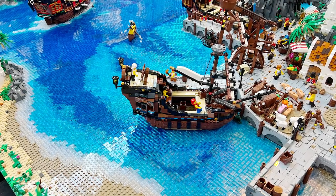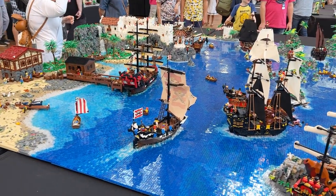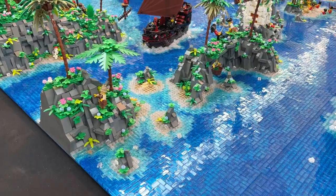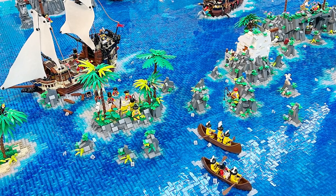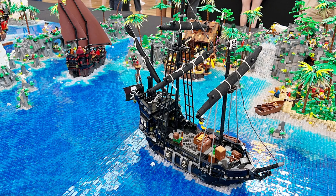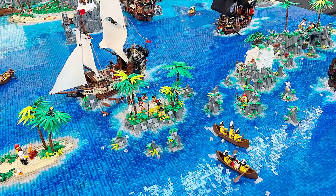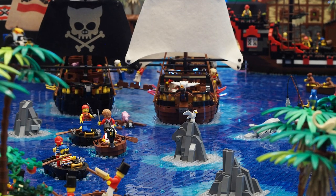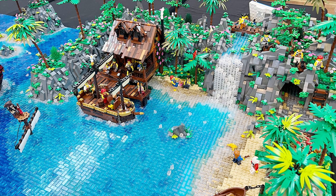The blending of the different colors of the ocean is quite a standout part of this MOC. Using lighter trans blue tiles for shallow water and then transitioning into the darker, deeper colors for deeper water makes it look so clean and pretty. I really love this area on the side here where we can see a more dense amount of rock scattered across the sea. Building this dense rock inside the water lets you play with that shallow water technique and also allows you to add in all these beautiful pops of green landscape.